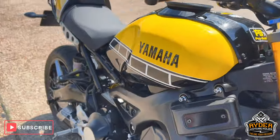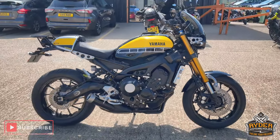If you'd like to know any more about the bike, or if you'd like to come and view the bike, it's at Rider Motorcycles, Castle Road, Saltby.